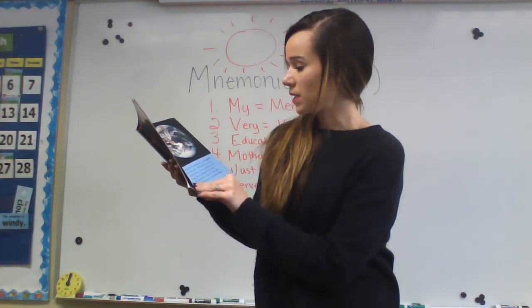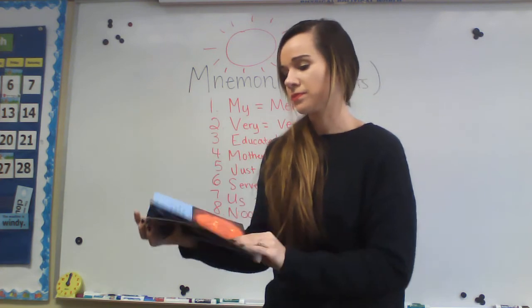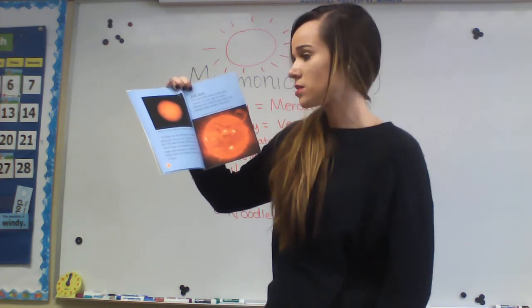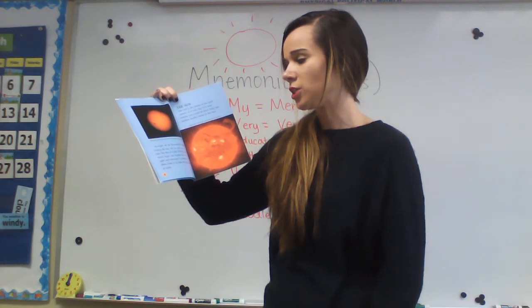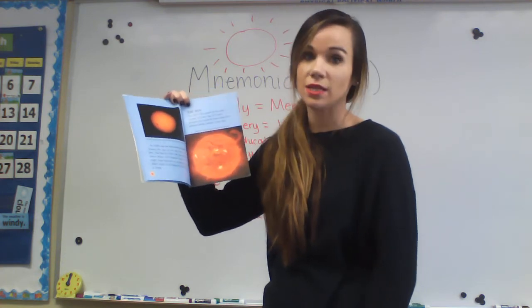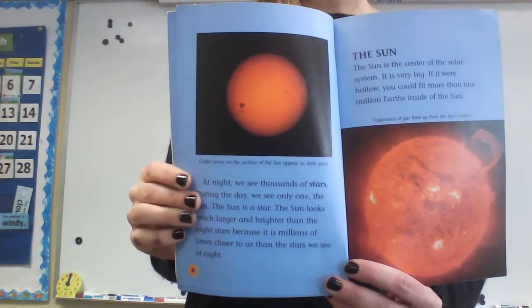At the center of this family is the sun — at the very center is your sun. The entire family is known as the solar system. At night, we see thousands of stars. During the day, we only see one: the sun. The sun is a star. The sun looks much larger and brighter than the night stars because it is a million times closer to us than the stars we see at night. So the sun is so much closer to Earth, we see it all the time.